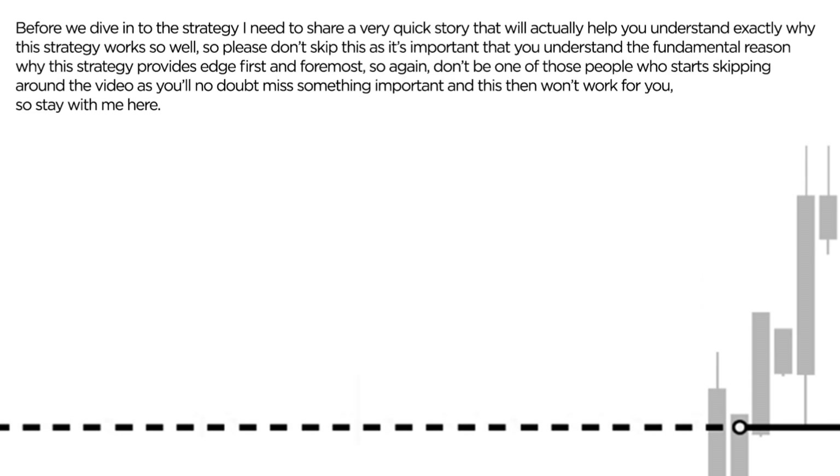So before we dive into the strategy, I need to share a very quick story that will actually help you understand exactly why this strategy works so well. So please don't skip this part as it's really important that you understand the fundamental reason why this strategy actually provides edge.